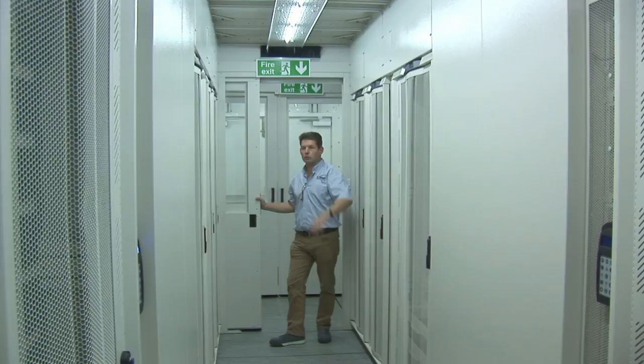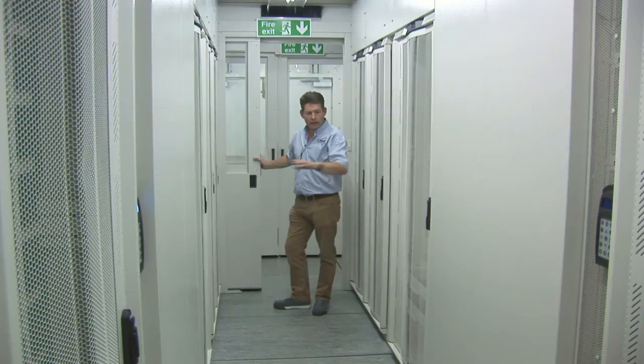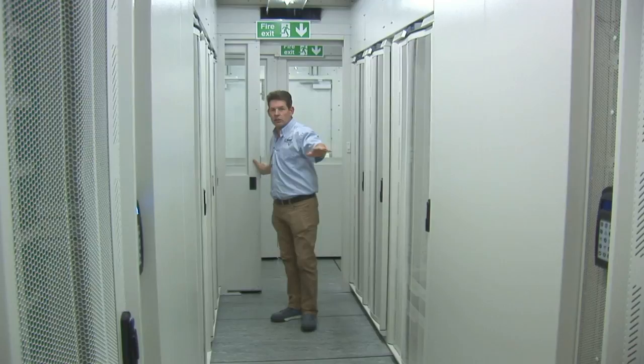The temperature is delivered at the same temperature at the bottom, middle and top of the cabinet, which makes the most economic use of the air within. All of the cabinets in this space receive the same temperature air — there's no difference between any of the cabinets in this space.